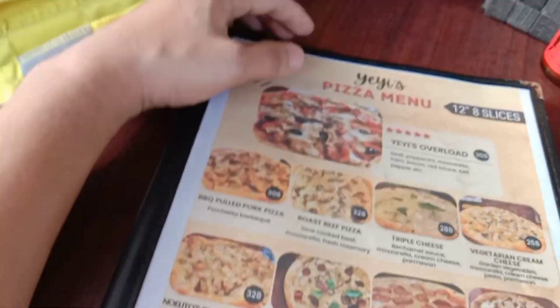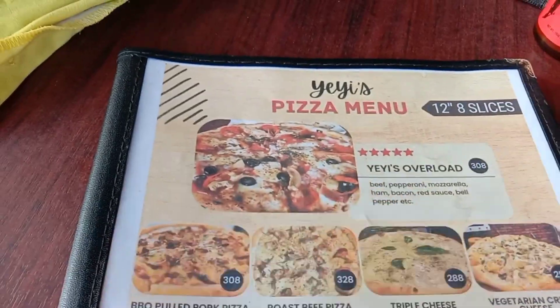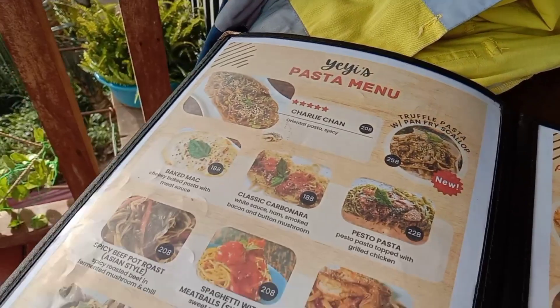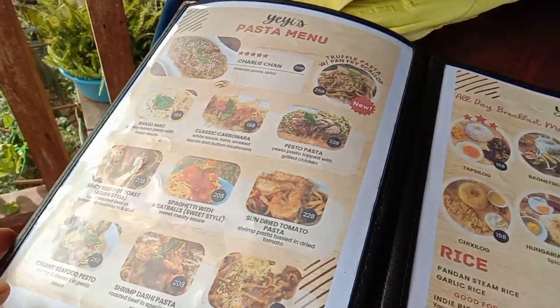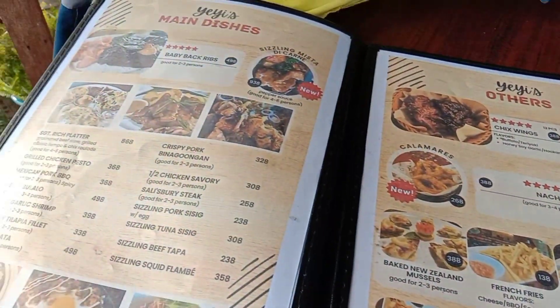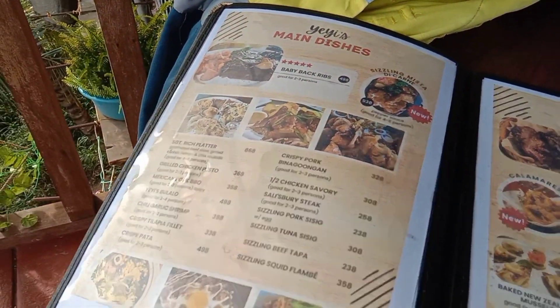Meron kami, in order namin ay Yeis Overload, then Charlie Chan pasta. Check namin kung ok yung menu nila, then main dishes meron din sila.